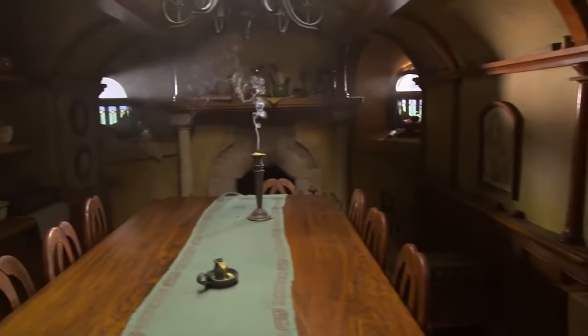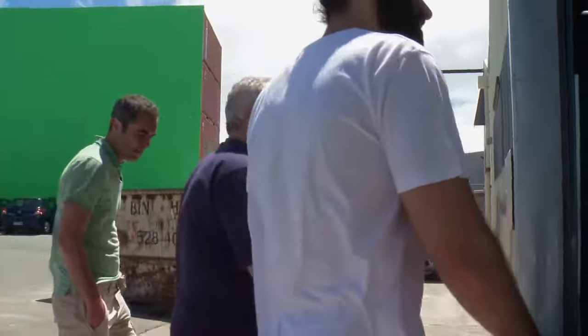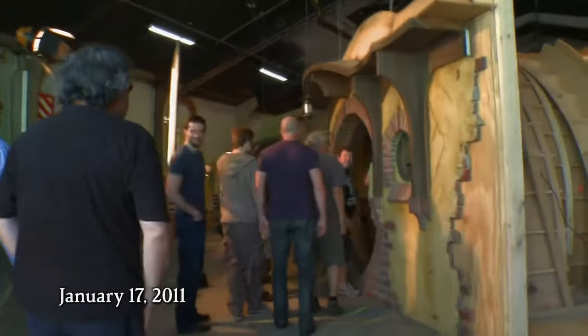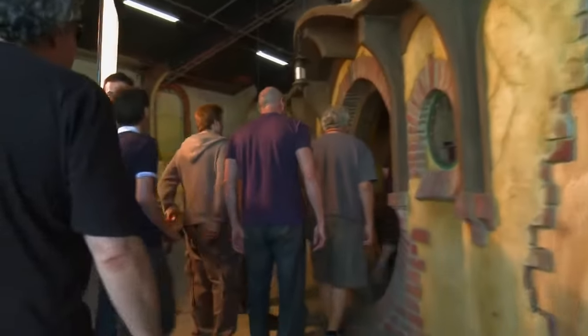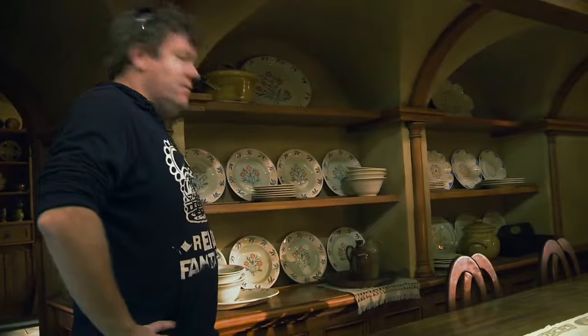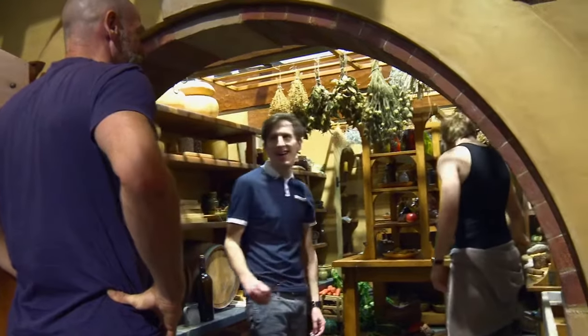I could spend hours and hours looking through books and going into all the rooms. Our very first day on the job, before we started filming, we went and had a whole tour of Bag End. That was the coolest day — it's just so detailed, all the rooms. We've seen it all in The Fellowship of the Ring, but actually to walk on it and walk around the set was just pretty mind-blowing.